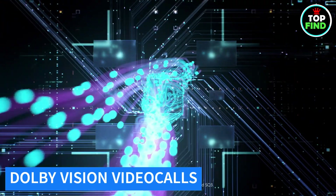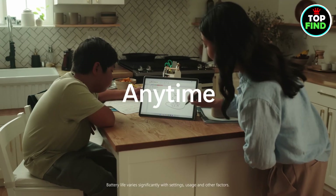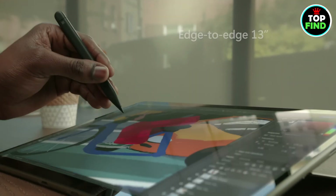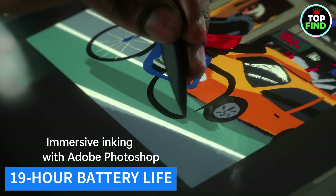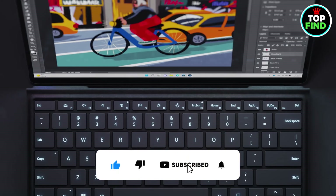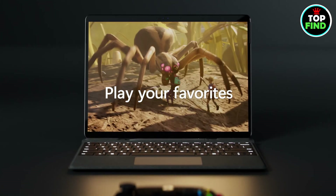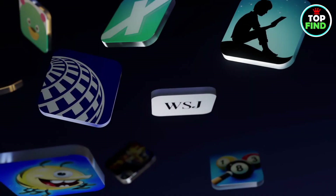The 1080p HD camera ensures the best viewing angle for video calls, while Dolby Vision IQ delivers stunning picture quality. Enjoy up to 19 hours of battery life for uninterrupted use, and link your Surface Pro to your iPhone or Android device with Microsoft Phone Link for the full tech experience. The display supports smooth scrolling and a fluid 120Hz refresh rate.